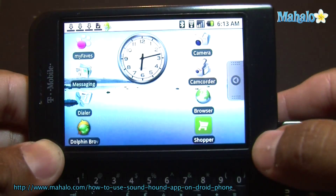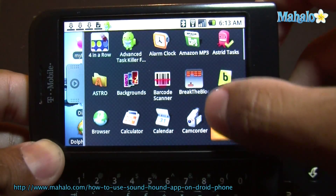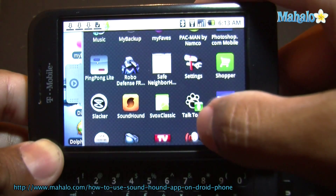Check out this app. The app I'm going to show you right now is called SoundHound. What it does is it figures out what song you're talking about when you record it, or you can type it.